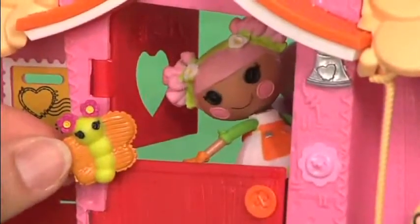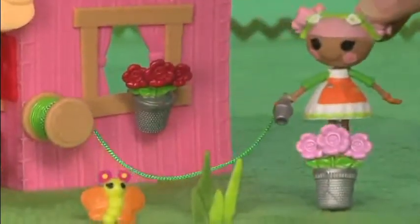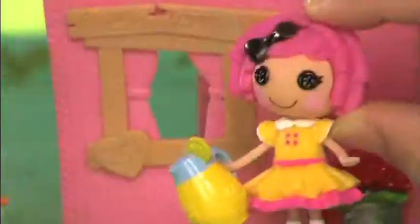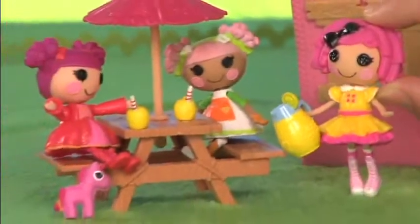Blossom can greet her friends at the double dutch front door. She can unwind the garden hose to water her plants, or invite her friends and swing on the porch. There's a picnic table, umbrella, and lemonade for everyone.